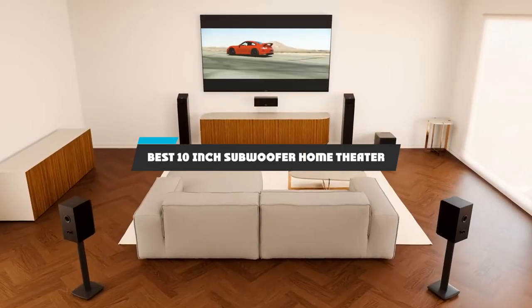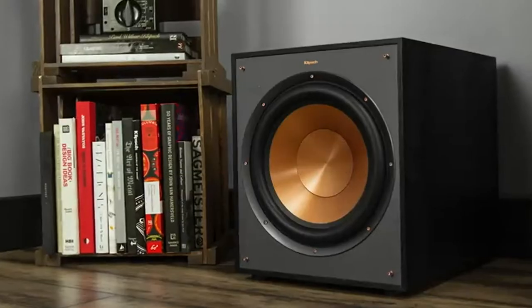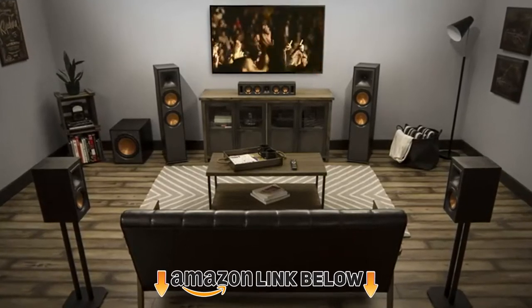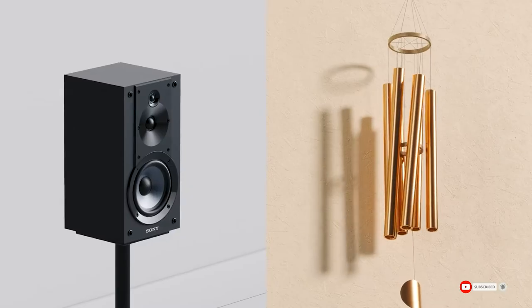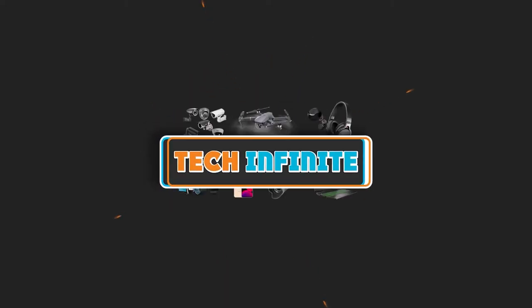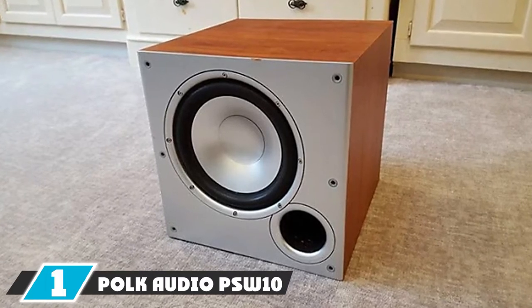If you're looking for the best 10-inch subwoofer for home theater, here's a list you must see. We made this list based on our personal preference and sorted it based on features, prices, quality, durability, reputation of the manufacturers, and customer feedback. We've included options for every type of customer, so let's get started.